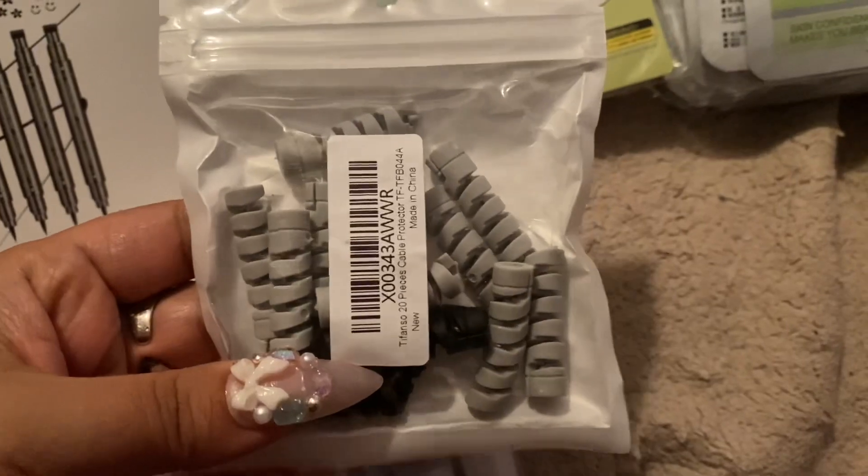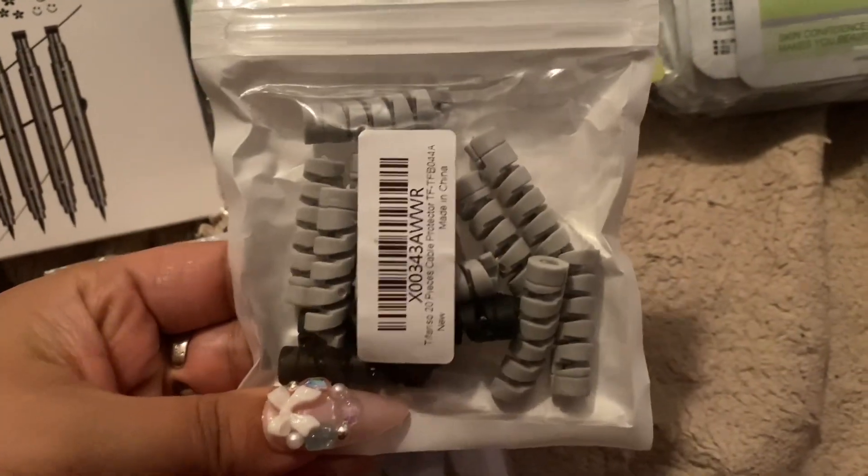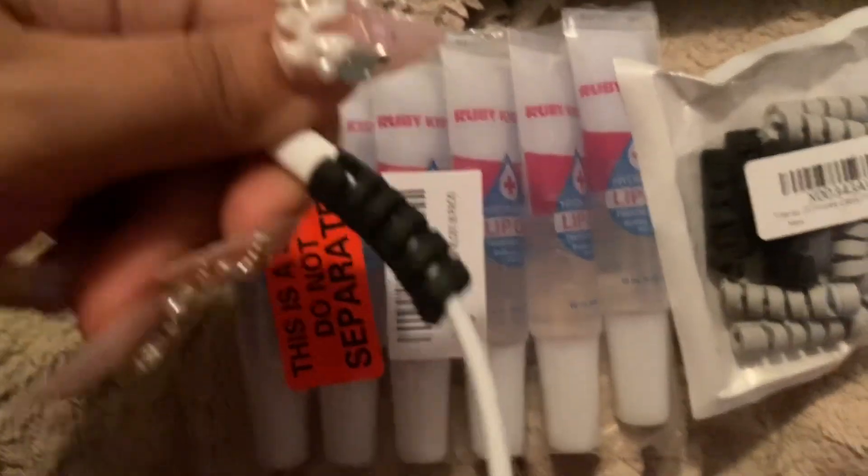I got these because I keep destroying my phone cords and I know my kids do too. And this is what it looks like.